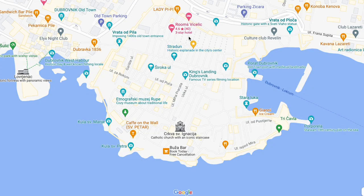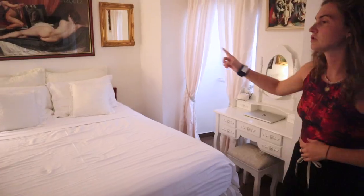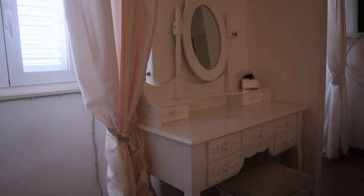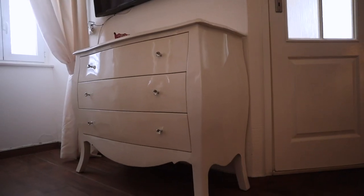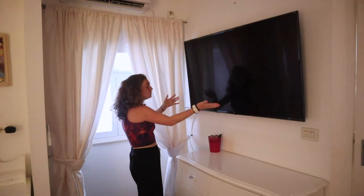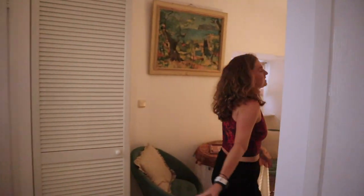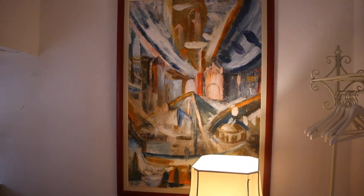We really wanted to include this in our video because it's amazing. It's right downtown Dubrovnik and it has a cute romantic Renaissance vibe. This is our bedroom — we've got this beautiful bed, cute furniture, outlets literally everywhere, and this cute desk. We've got these gorgeous windows so the lighting in here is really really nice. There's a beautiful wardrobe shelf thing.